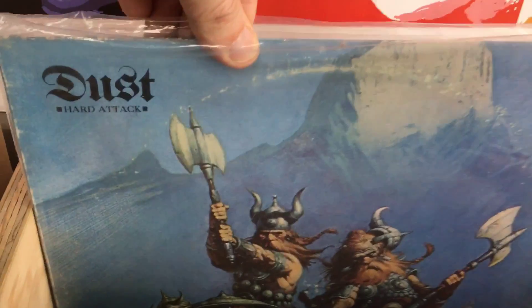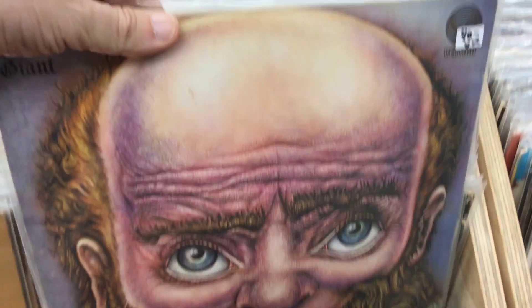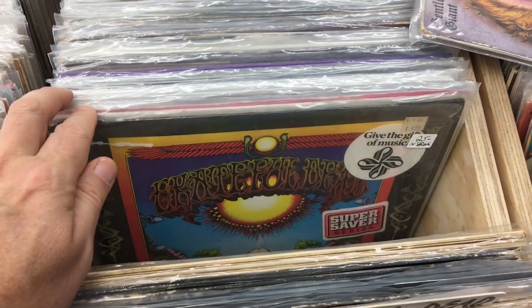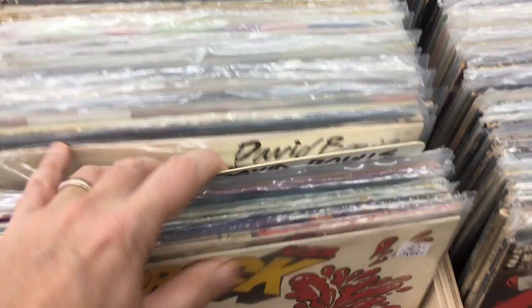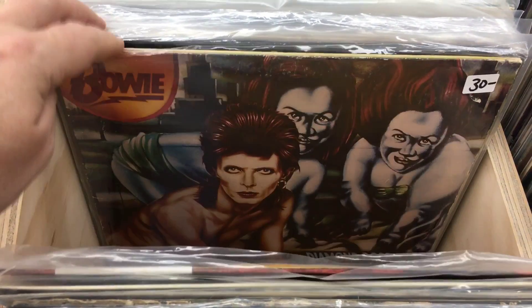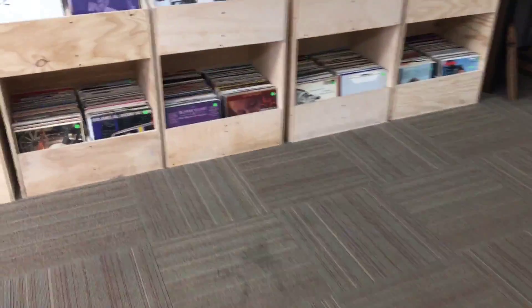There's a Dust record I found earlier and considered picking up, and there's another Dust record — here we go, Heart Attack. You may remember this is the album that inspired Dave Wyndorf's first band, which was named Heart Attack. Then some of the rock stuff to see what I'll find here — oh, Gentle Giant! I think it's an original one; I'll take a look at that. Why did I pick up the Grateful Dead pile? Let's go to the Bowie pile.